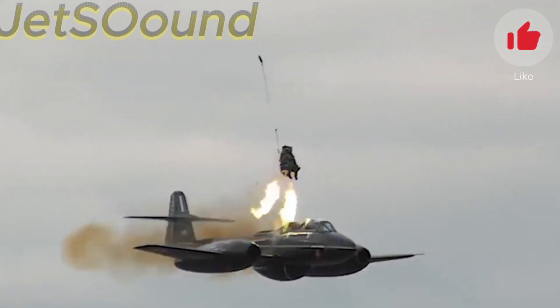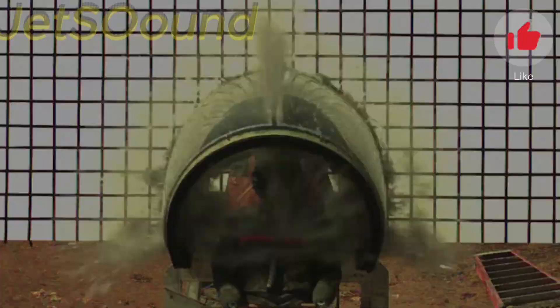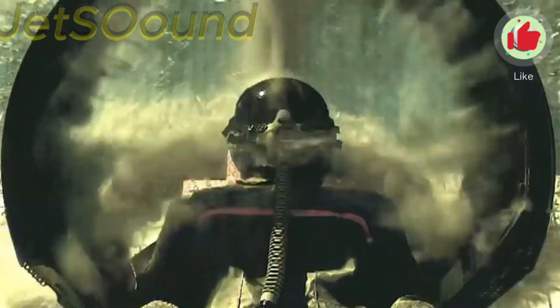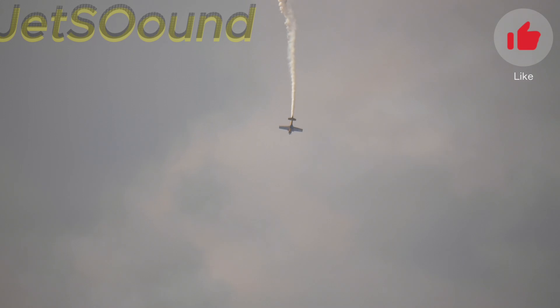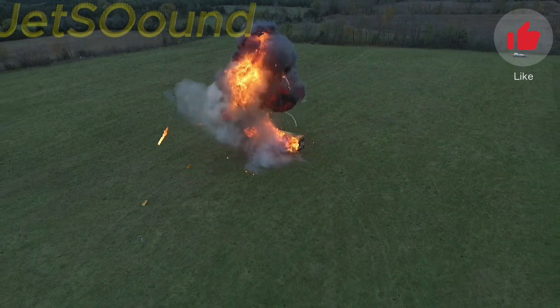Hey, aviation fans! Ever wondered how pilots survive high-speed ejections or how modern technology ensures their safety in the skies? Today, we're diving into the fascinating world of aviation safety systems, from ejection seats to cutting-edge innovations. Let's start with one of the most critical safety features in fighter jets – ejection seats.